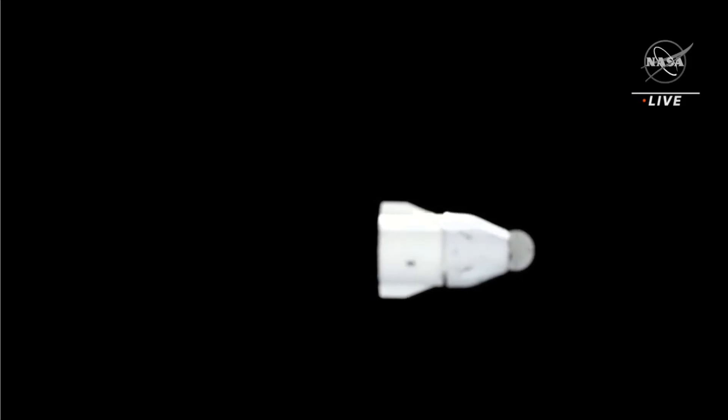Dragon has exited the keepout sphere and we are currently awaiting for it to exit the Approach Ellipsoid. These are two invisible boundaries around the International Space Station that govern vehicles that come and leave the station. Dragon's journey to the International Space Station began on November 26 when the spacecraft launched on a Falcon 9 rocket from Space Launch Complex 39A at Cape Canaveral, Florida, lifting off with more than 7,700 pounds of science, investigations, and supplies.